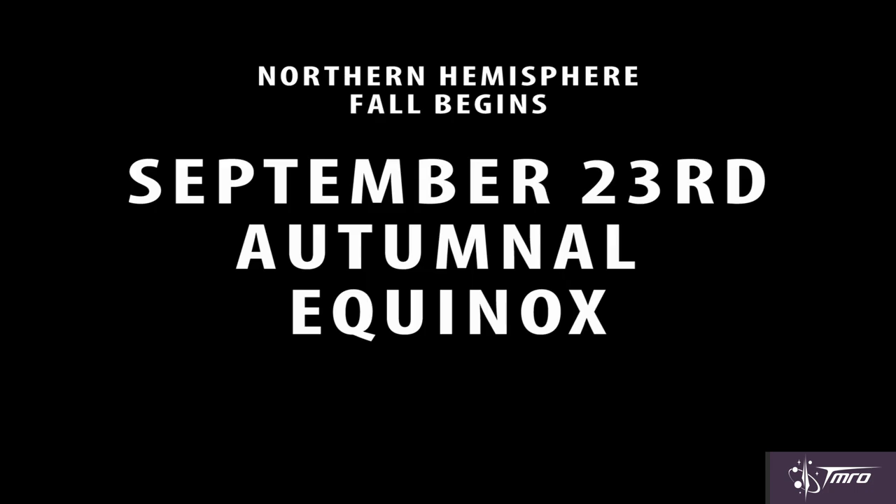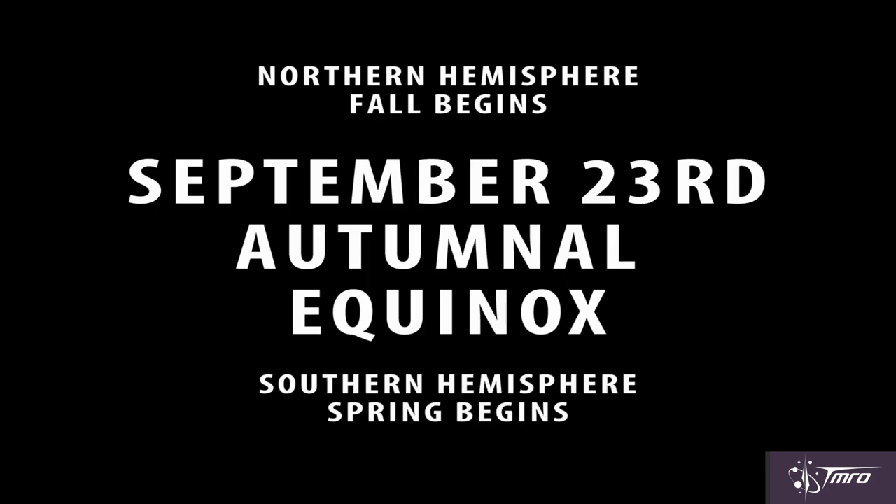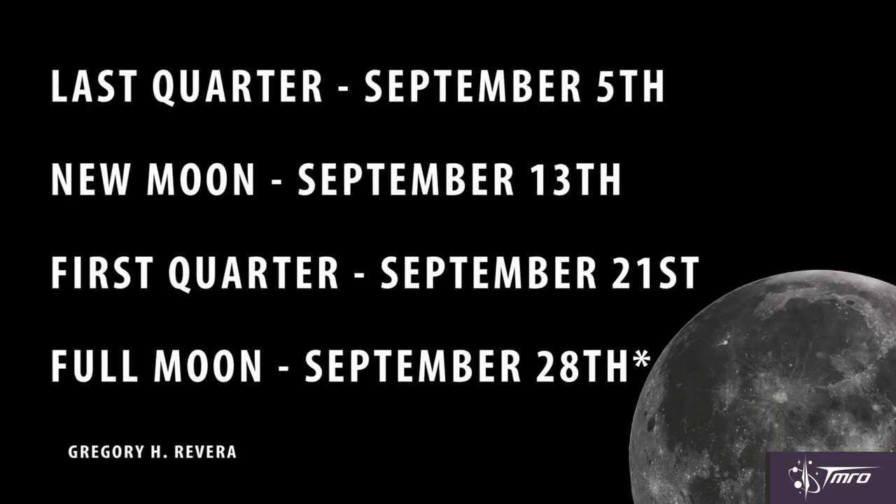Happy fall to all of us in the Northern Hemisphere, and happy spring to all of you in the Southern Hemisphere. Kicking off officially on September 23rd with the autumnal equinox, the Sun crosses the celestial equator, meaning the Earth has equal parts day and night. And here are your moon phases for September 2015.